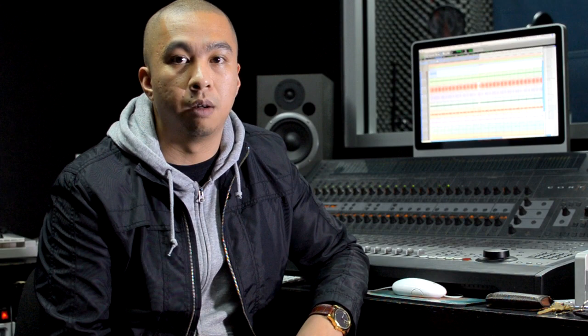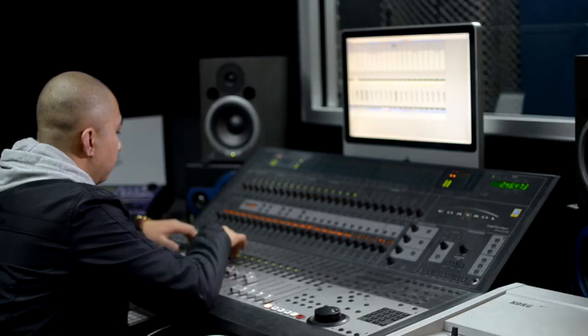Growing up in a musical household I've just naturally progressed to doing everything myself — making my own samples, playing keyboard, learning how to play guitar and bass and things like that, and working with more musicians to give me a bigger sound.